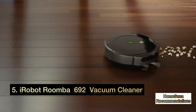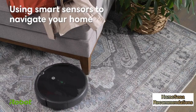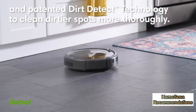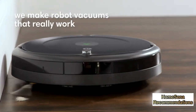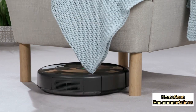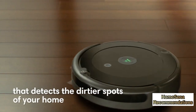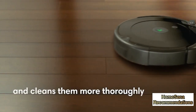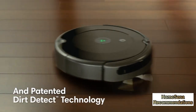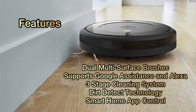Fifth: iRobot Roomba 692 Robot Vacuum. The Wi-Fi connected Roomba 692 uses a patented three-stage cleaning system with dual multi-surface brushes, a specially designed edge sweeping brush, and vacuum suction to clean everything from small particles to large debris off your floor. Dirt Detect technology recognizes concentrated areas of dirt and provides additional cleaning in those spots, and the iRobot Home app lets you clean and schedule from anywhere, at any time. Now compatible with Amazon Alexa and Google Assistant.